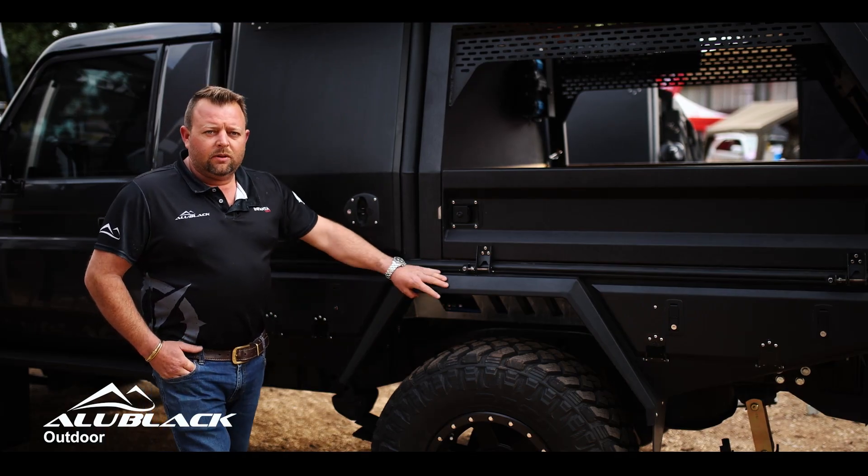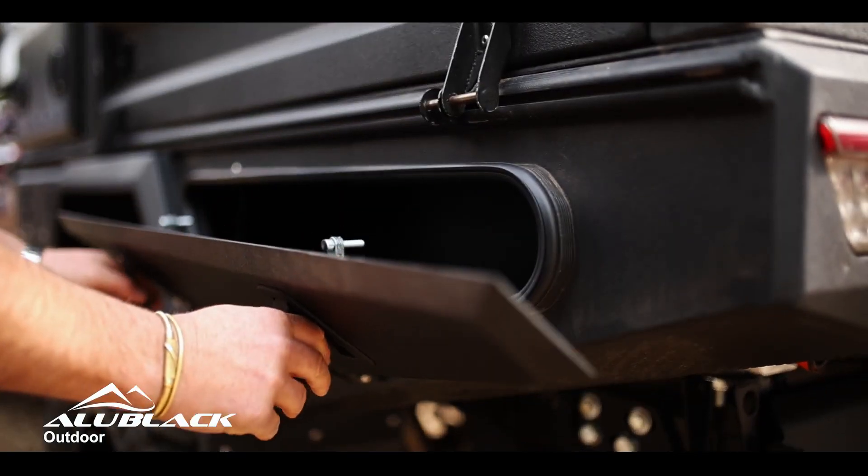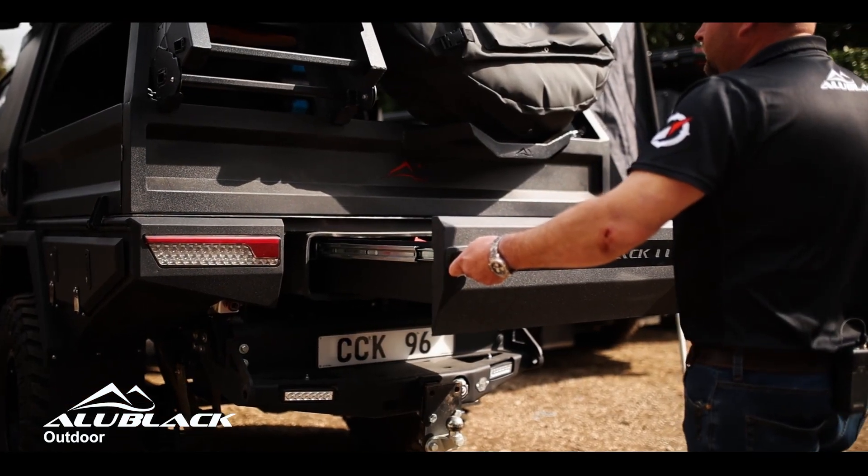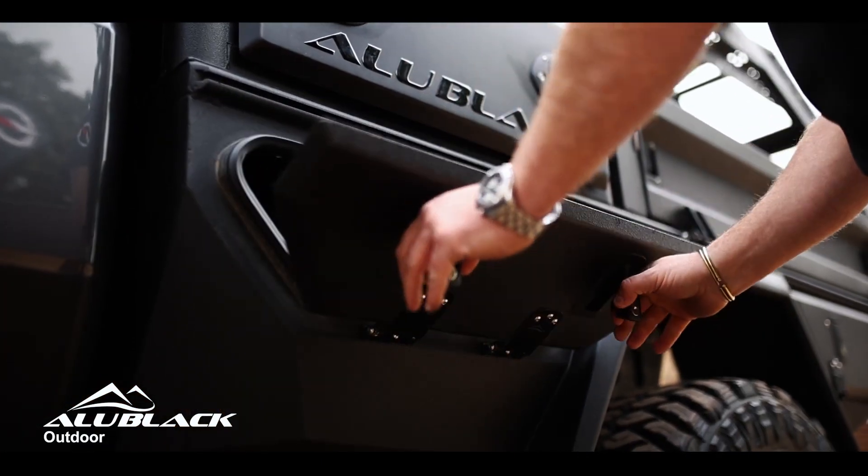All our trays come standard with storage compartments on the side and with a big drawer at the back. When fitted, the tray gives us the perfect platform for a variety of options.